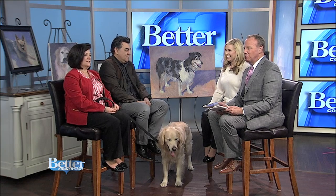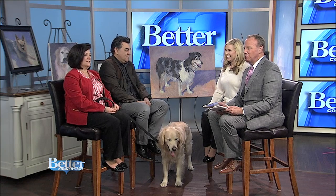He's joining us today along with Jackson the dog and Jackson's mom, Mary Beth Wisniewski. It's so nice to see the both of you. Thank you so much for coming. Thanks for having us here. Jackson, you're adorable.